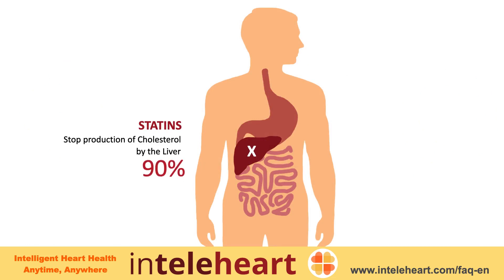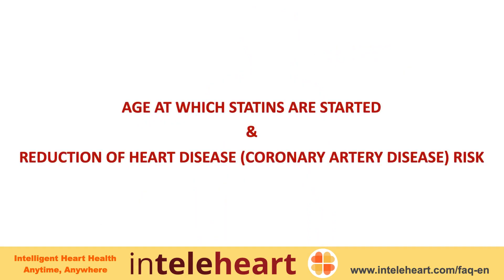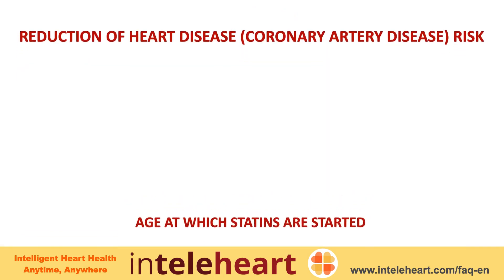Since 90 percent of the cholesterol in the body is made by the liver and only 10 percent is obtained from food, cholesterol reduction with dietary changes alone is not as effective as cholesterol reduction by statins. The sooner you start treatment with statins, the more benefit you might get.